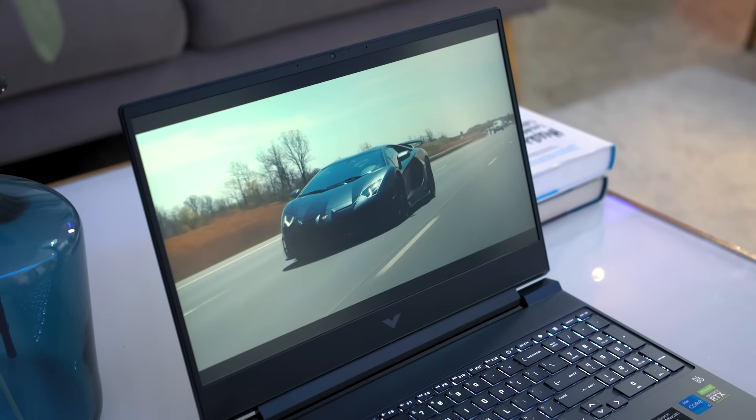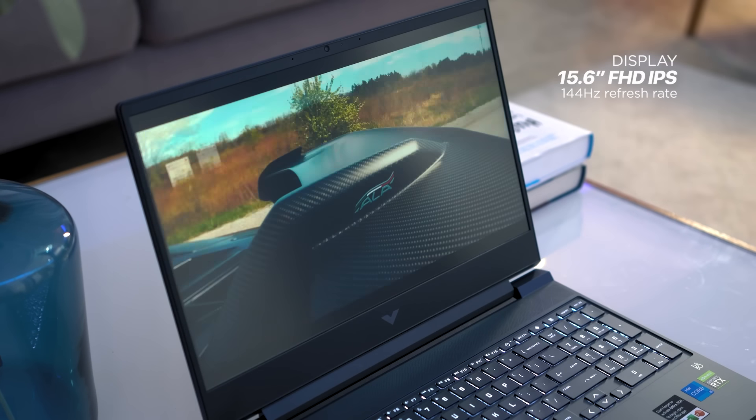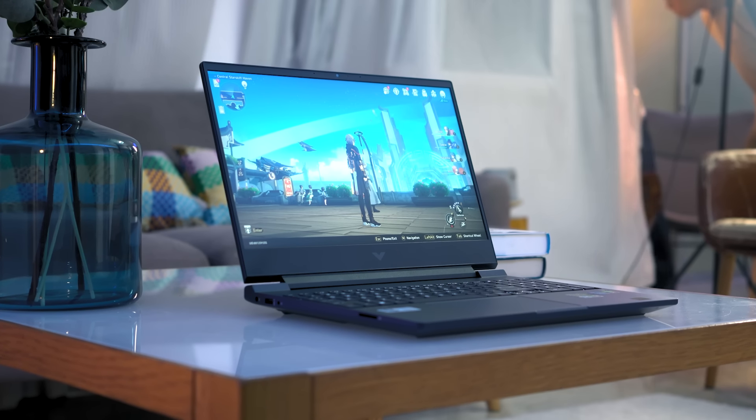As the peak gaming PC, the Victus 15 by HP offers a stunning visual experience with its 15.6-inch Full HD IPS display. This comes in handy when you're playing games, editing videos, watching movies, or even video calling with friends and family.